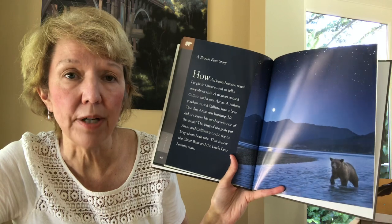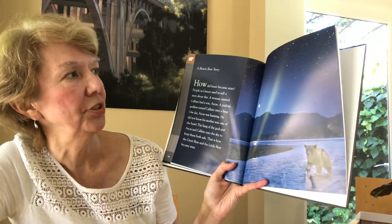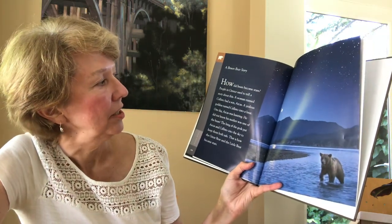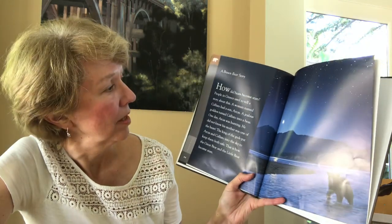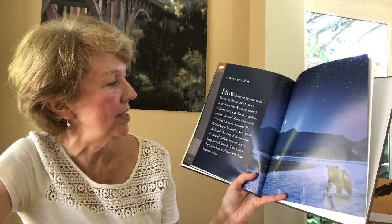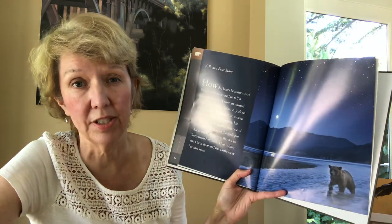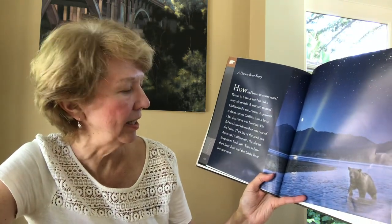The last page talks about a brown bear story — a legend about brown bears. How did bears become stars? There are constellations called big bear and little bear. People in Greece used to tell a story about this. A woman named Callisto had a son named Arcus. A jealous goddess turned Callisto into a bear. One day Arcus was hunting and didn't know his mother was one of the bears. The king of the gods put Arcus and Callisto into the sky to keep them both safe — that's how great bear and little bear became stars.